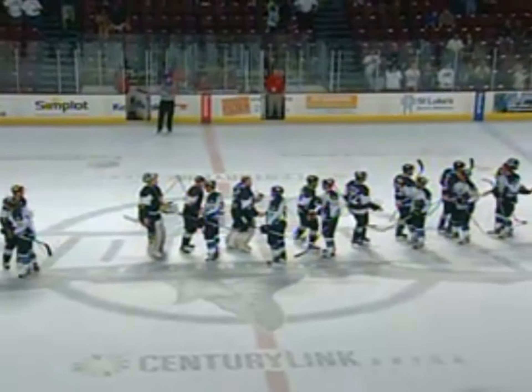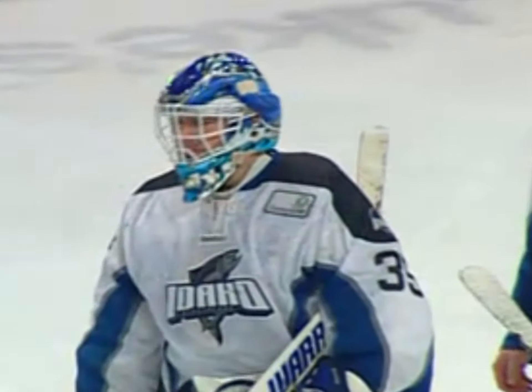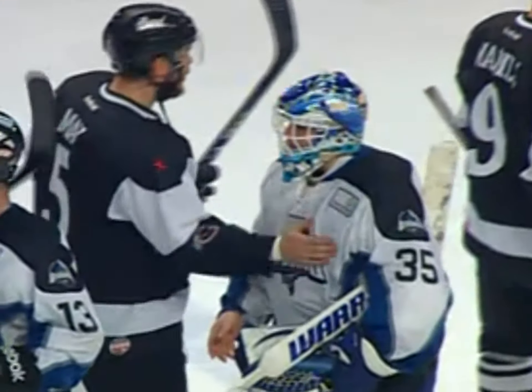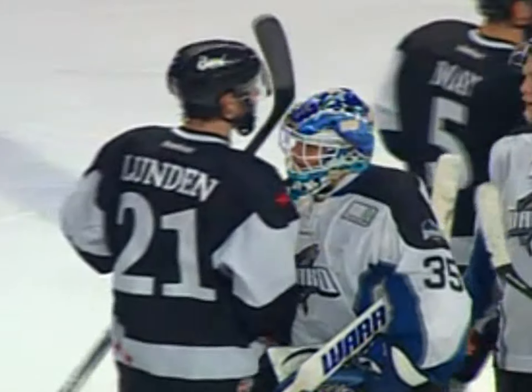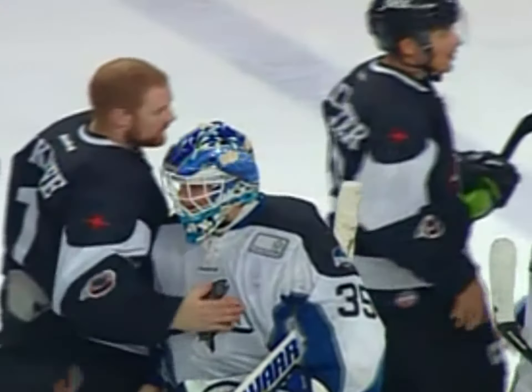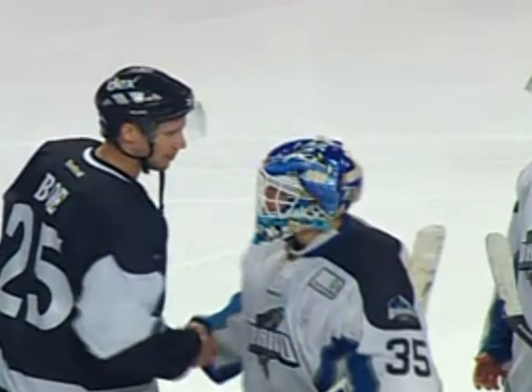Jerry Coon, 51 saves on the evening. As the two teams shake hands, we'll have the three stars coming up. Jerry Coon right now — I imagine he's getting a lot of congratulations from the Wranglers for the work he did in this series. The Wranglers, a very good hockey team. And it should be a heck of a Western Conference Finals between the Wranglers and the Alaska Aces.